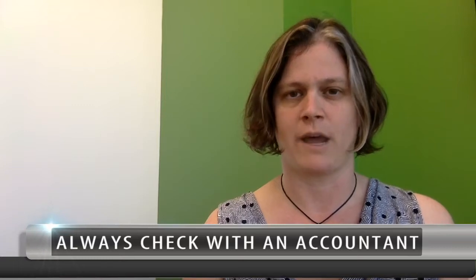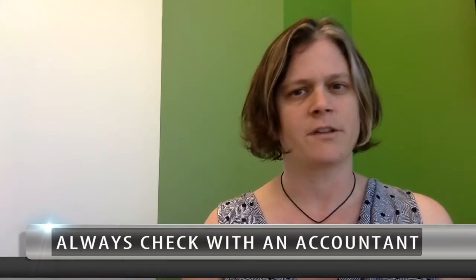I was recently talking to a client and they mentioned to me that they weren't aware that a lot of the costs of selling a home could be written off. The disclaimer is always going to be that you should check with an accountant to make sure that you're writing off the right things. However, there are some general things that are generally known to be deductible.